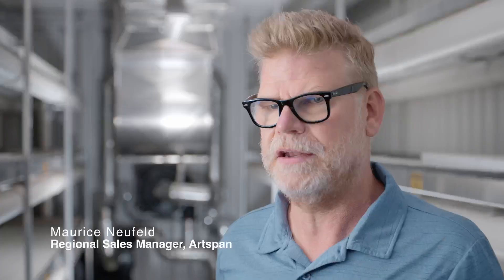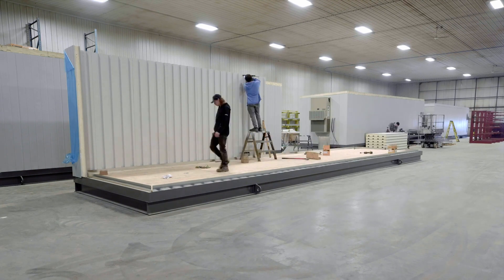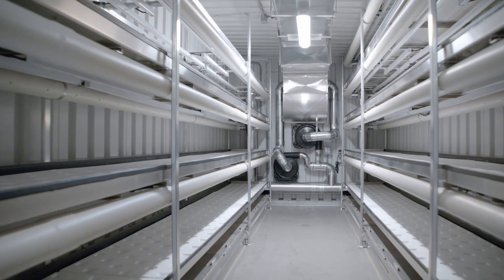Our summit panels can be created as a self-framing building system to provide a building envelope of whatever size is required, and in this case a shipping container versus this Artspan summit panel built structure provides a much larger and more spacious indoor growing area.